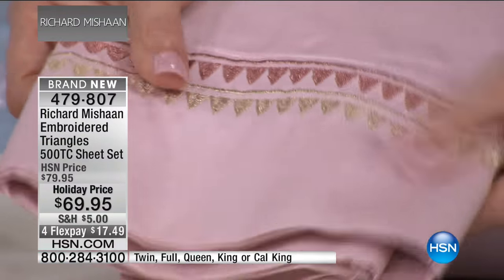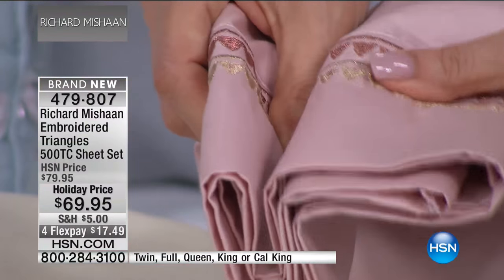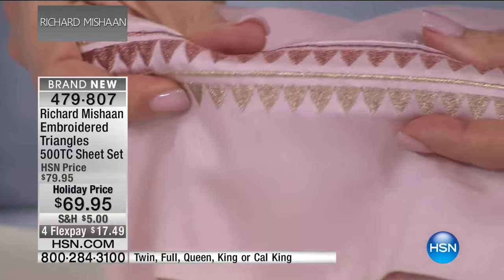The metallics are not going to be abrasive to your skin. And because we've tested these, they launder really well, so it's kind of a win-win situation.